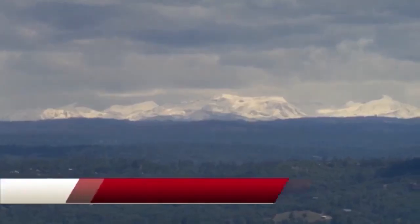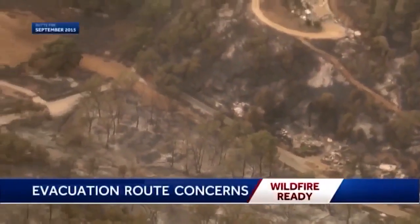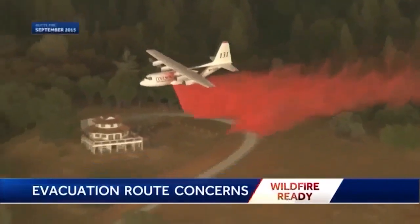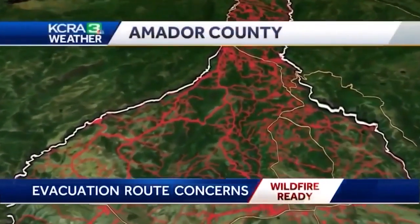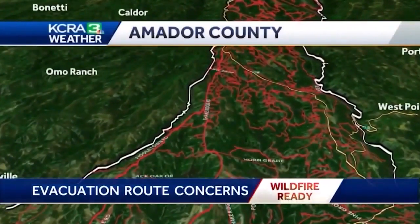There are a lot of neighborhoods in our region with very few evacuation routes. I spoke with sheriff's departments around Northern California about some of their greatest areas of concern. The Sierra foothills are one of the most vulnerable areas in Northern California, where you find the combination of dense vegetation and population. Once a fire starts here, there are some spots that might be difficult to evacuate.